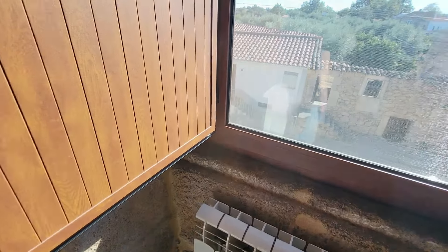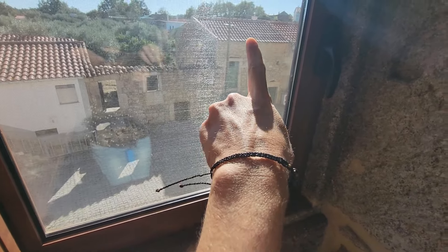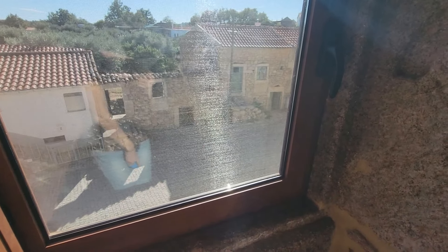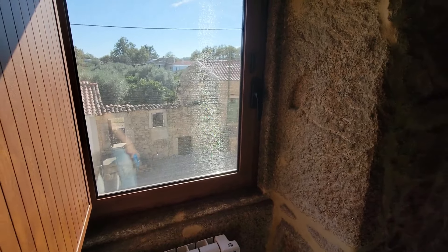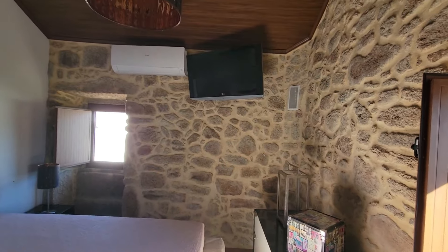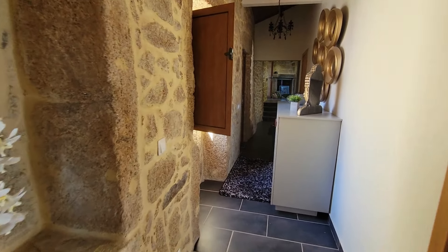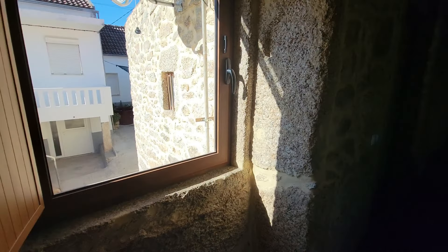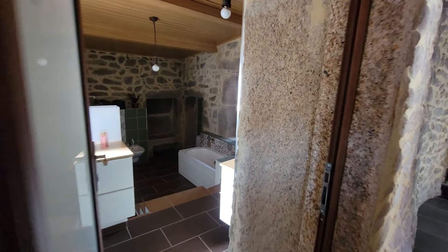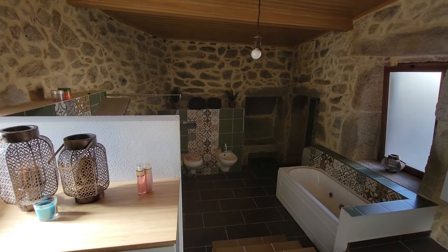From here you can already see the ruins — this one with a new roof on top, and this one which I will show you later. This window has a mosquito net. There's also air conditioning. Let's move on to the bathroom. Another window here lets lots of light into the hallway. And here we have the entrance to the bathroom.